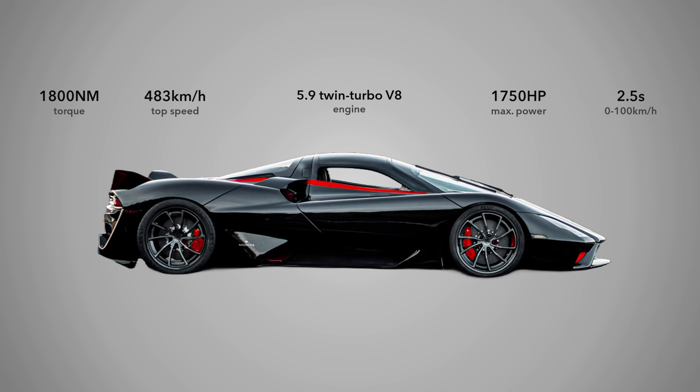The Tuatara can accelerate from 0 to 100 km/h in just 2.5 seconds, and is designed to reach a top speed exceeding 300 mph (483 km/h). The car's advanced aerodynamics, lightweight construction, and precision-tuned suspension system ensure that it handles with exceptional agility and stability, even at extreme speeds.